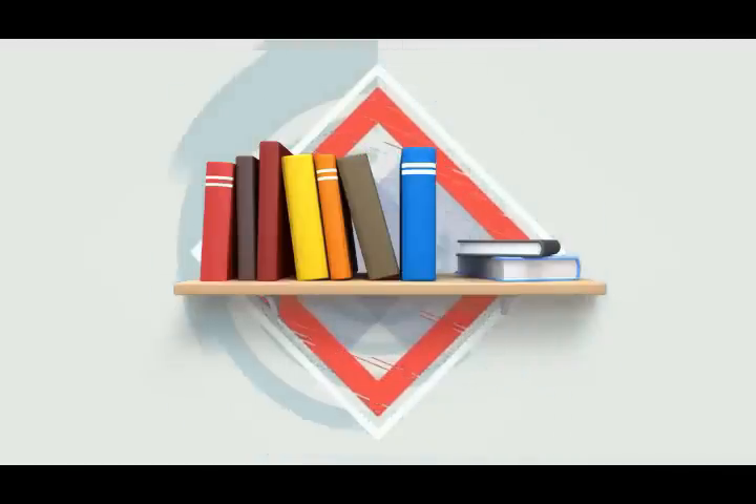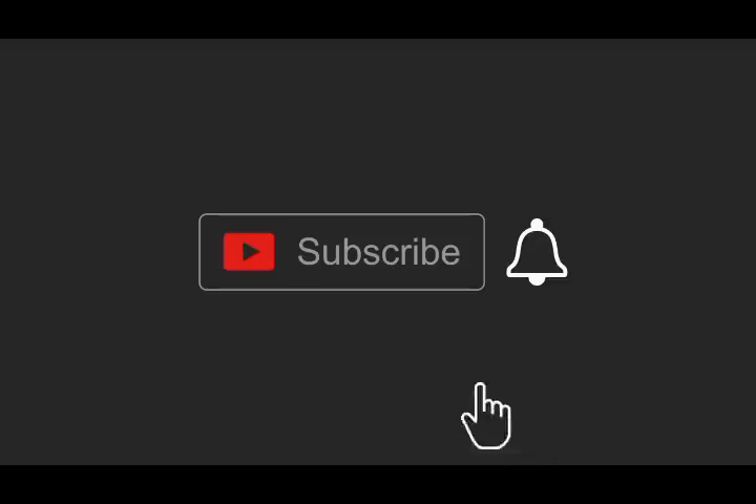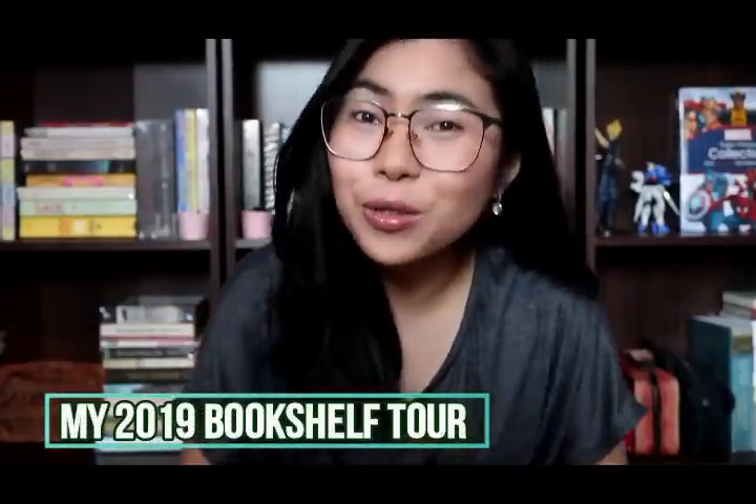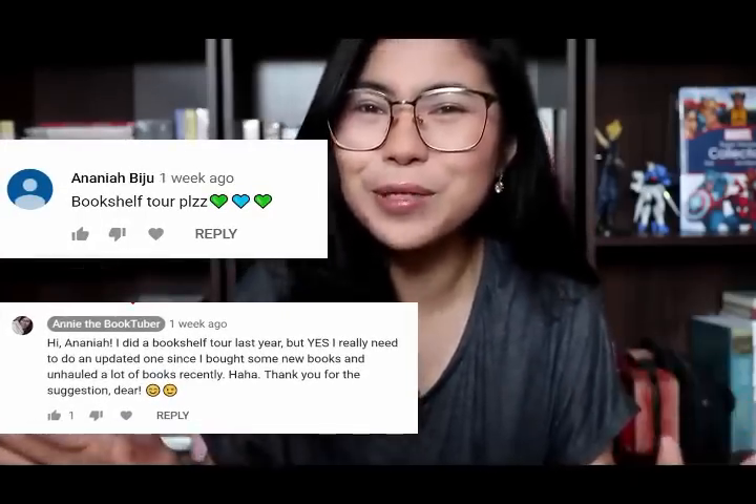Hey everyone and welcome back to another bookish video. For today's video, I'll be doing my 2019 bookshelf tour. But before that, I do want to say thank you to Ananiya — I'm so sorry if I mispronounce your name — but she is the one who requested this video. It has been over a year since I made my last bookshelf tour, and since I did unhaul a lot of books last year and bought a bunch of new ones, I thought it would be the perfect time to do an updated one.